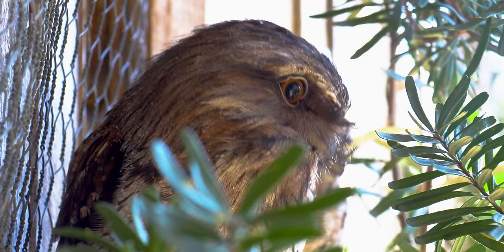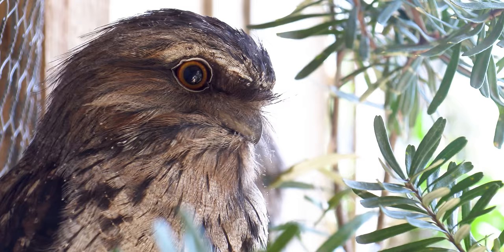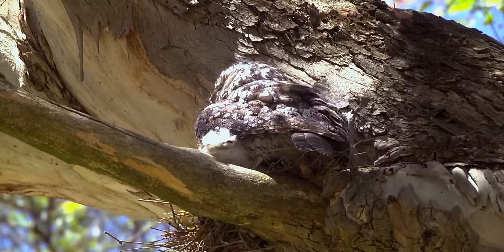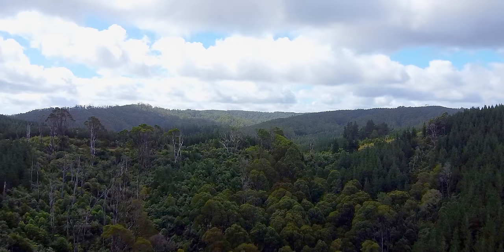If you listen closely in the spring, you might hear a male tawny frogmouth say, 'That's one fine-looking nest. Why doesn't mine look like that?' Males and females share parental roles and take turns incubating the eggs. Food is also provided by both parents until the fledglings are ready to leave the nest at about five weeks of age.